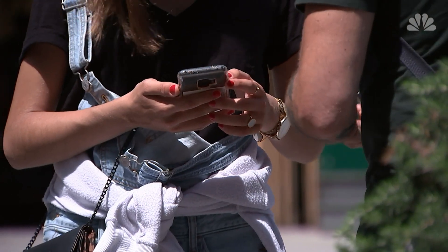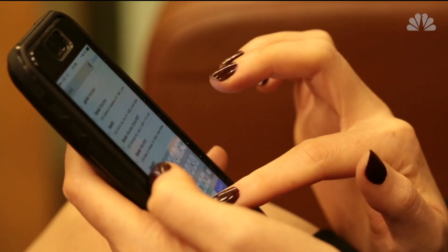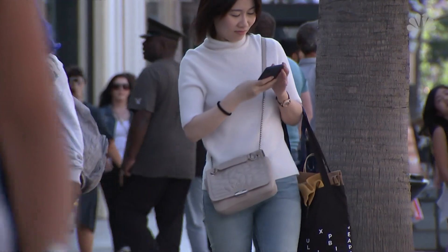If it's possible to use the web browser version of an app, you should just do that instead. It may also be a good idea to consider the potential privacy trade-off before you press install. Liz McLaughlin, NBC News.